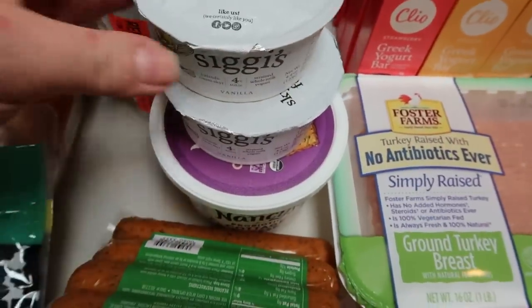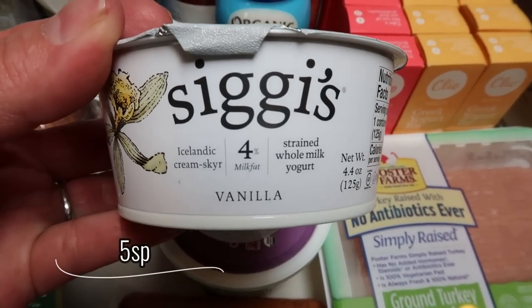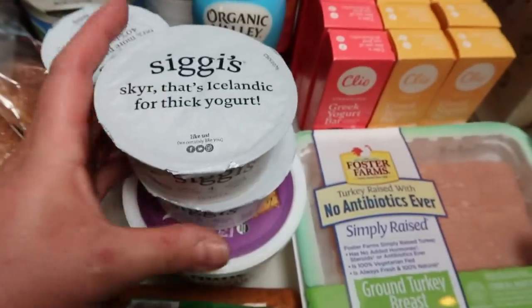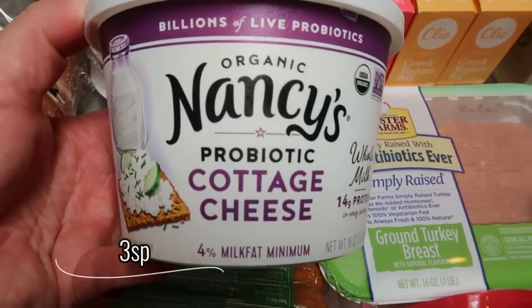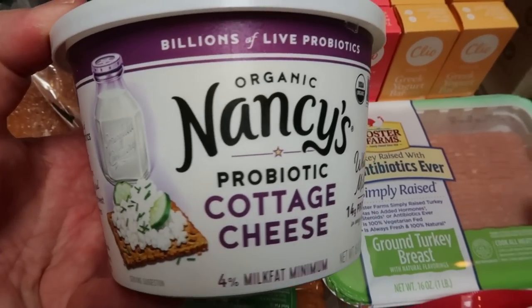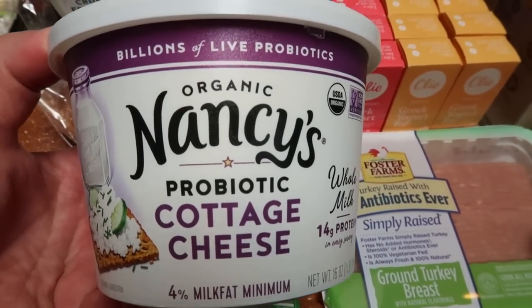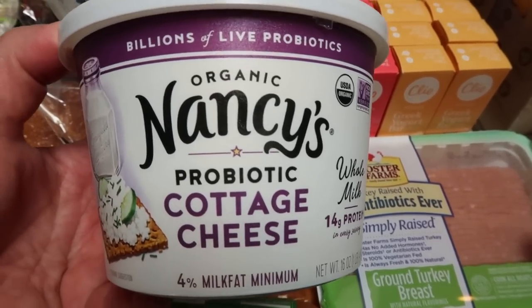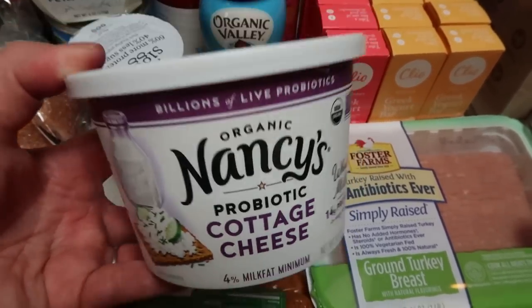I grabbed some yogurts — at Walmart that's the only place I can find the 4% Siggy's yogurt, which is my very favorite. So I grabbed two of the vanilla. For cottage cheese I ended up with this organic Nancy's probiotic cottage cheese. This is whole milk cottage cheese, my very favorite. I love the Good Culture but they were out, so I grabbed one of these. It was really expensive — I think $5.50 — and I'm hoping to go back later this week and grab some of the Good Culture, but this will do until then.